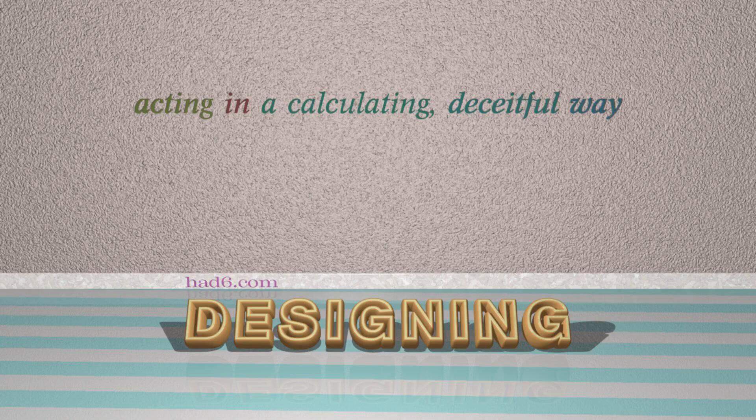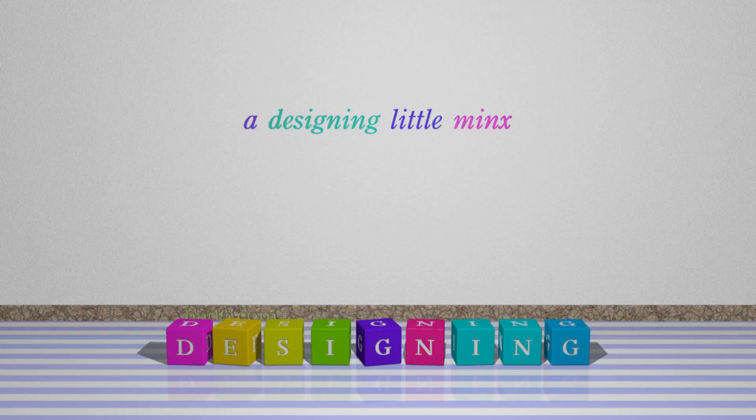Number 3: Designing. Which means acting in a calculating, deceitful way. For example: A designing little minx.